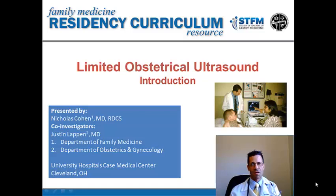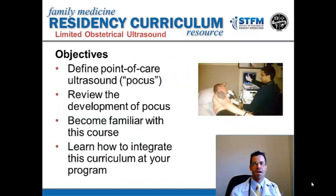Hello, my name is Nicholas Cohen, and I'm very excited to be teaching you the first module in our limited obstetric ultrasound course for the Family Medicine Residency Curriculum Resource for the Society of Teachers of Family Medicine and the Association of Family Medicine Residency Directors. Our objectives are to define point-of-care ultrasound, which I'll call from now on POCUS, to review the history and development of POCUS, to become familiar with this course, and to learn how to integrate this course into a program at your site.